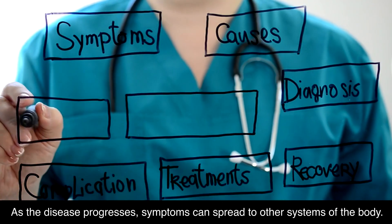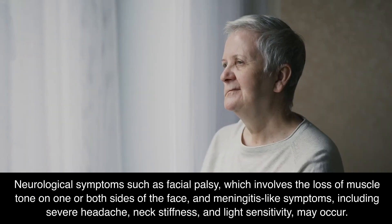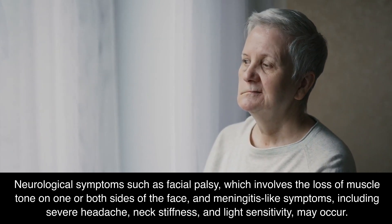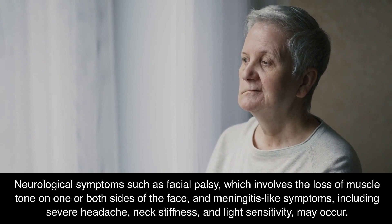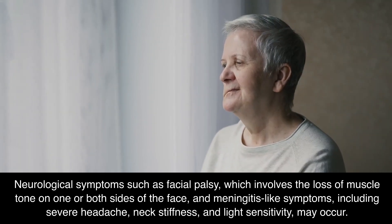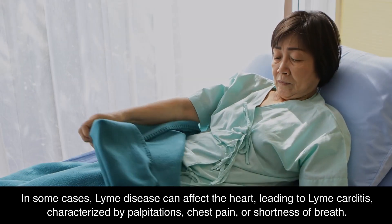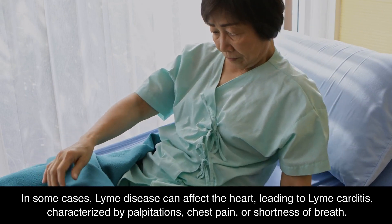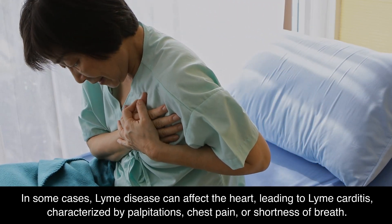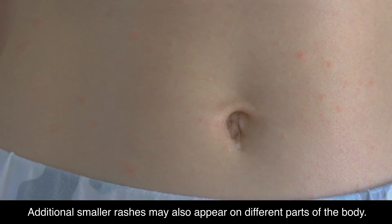As the disease progresses, symptoms can spread to other systems of the body. Neurological symptoms such as facial palsy, which involves the loss of muscle tone on one or both sides of the face, and meningitis-like symptoms — including severe headache, neck stiffness, and light sensitivity — may occur. In some cases, Lyme disease can affect the heart, leading to Lyme carditis, characterized by palpitations, chest pain, or shortness of breath. Additional smaller rashes may also appear on different parts of the body.